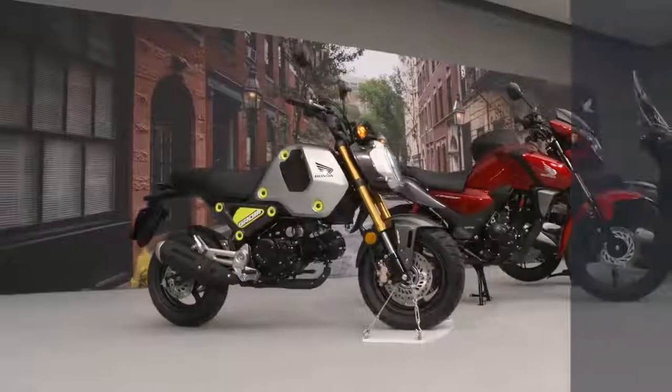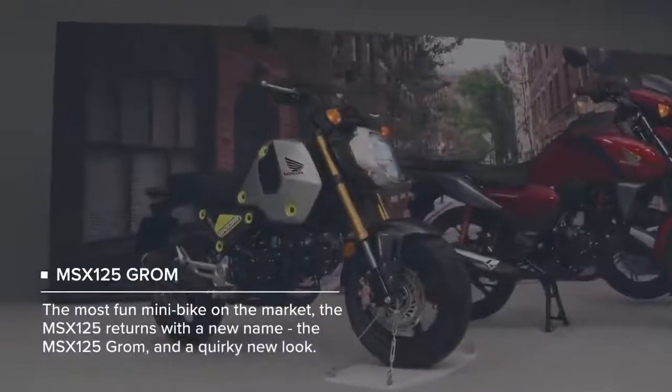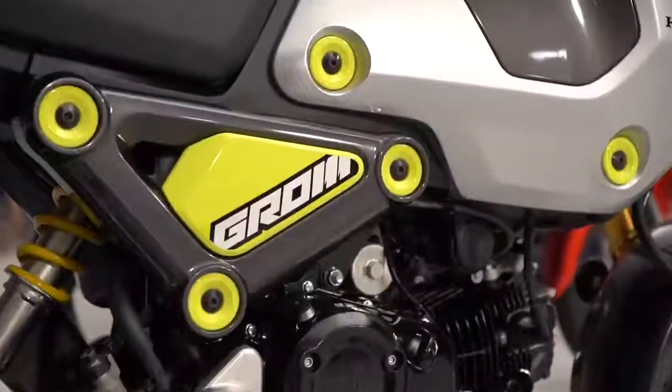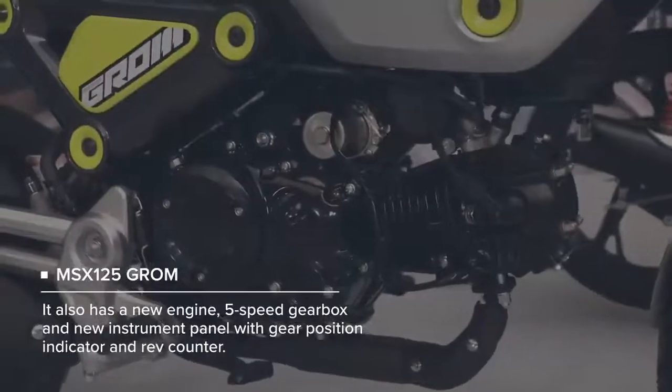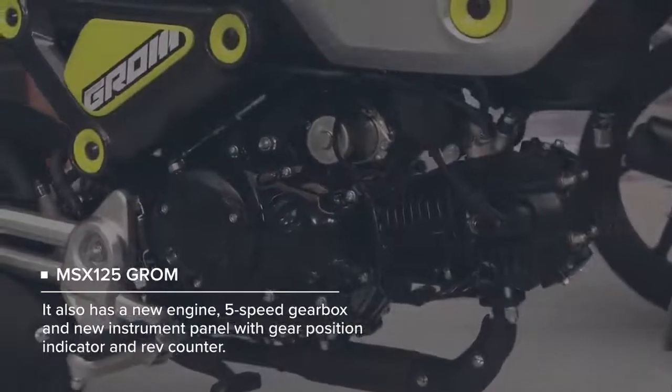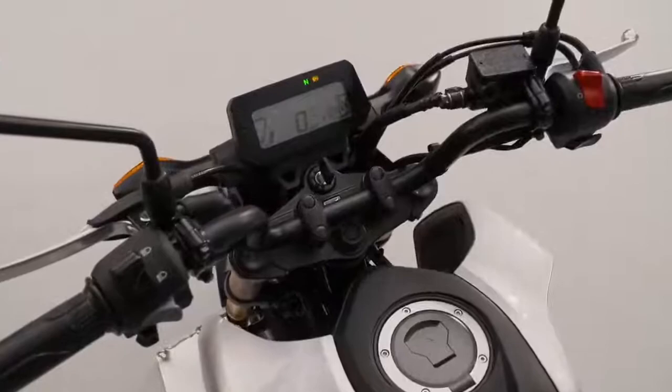The Honda Groom has been refreshed for 2021 as well with some new changes: new quirky retro styling with easily removed body panels, a new Euro 5 specification air-cooled engine, a new 5-speed transmission, and a revised LCD dash that includes a rev counter and gear position indicators.